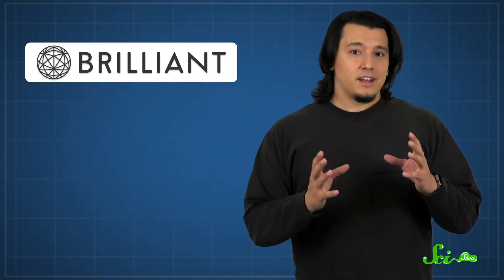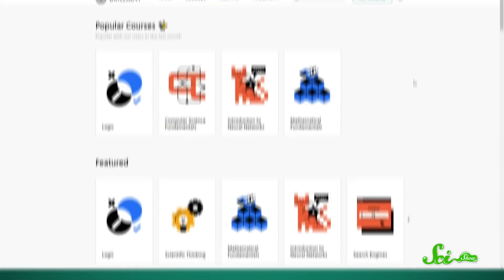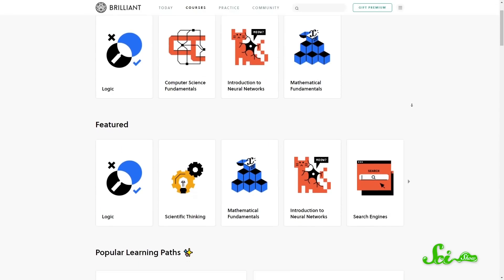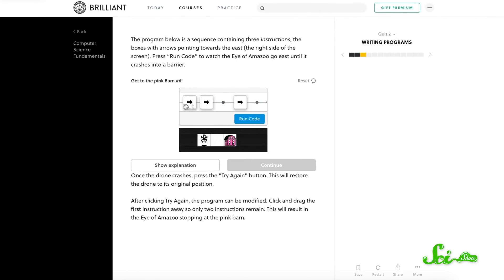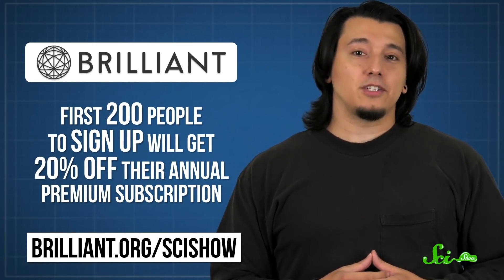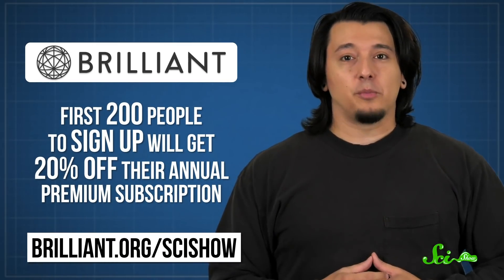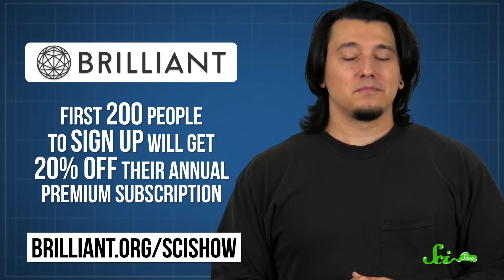The more we understand about the world, the more we can unravel stories like these, and courses at Brilliant can help. Like their course on Statistics Fundamentals, which is all about the math we use to help decide what's real. Brilliant has loads of other courses too, in math, science, engineering, and computer science. They're all designed to be hands-on, with guided problems and interactive quizzes. The first 200 people to sign up at Brilliant.org/SciShow will get 20% off an annual premium subscription. And by checking them out, you're also helping support us. So thank you.